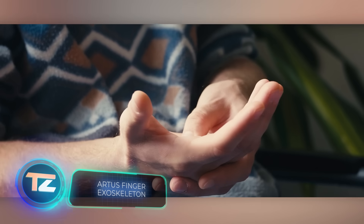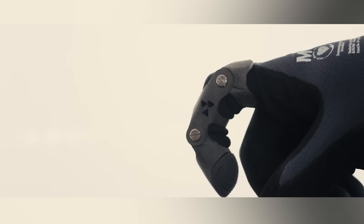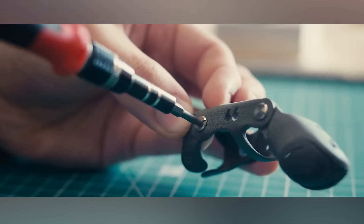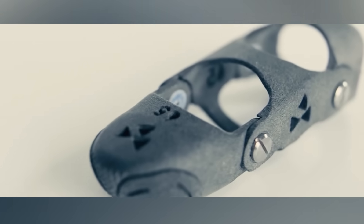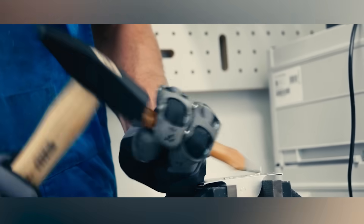Ever heard of a finger exoskeleton? Sounds a bit odd, but did you know that pressing buttons regularly — say on a machine tool — can harm your tendons? To steer clear of such issues, DigiC GmbH has introduced Artus. It's a passive exoskeleton that prevents your fingers from bending too far back, all without messing with your natural movements.